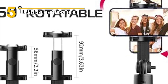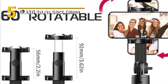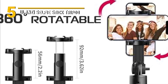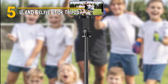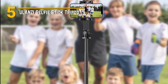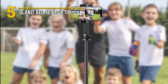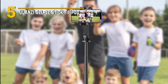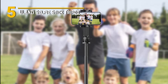Affordability is another factor that sets the Ulanzi Selfie Stick Tripod apart. It offers a fantastic blend of quality and affordability, making it accessible to a wide range of users. In terms of look and feel, this selfie stick tripod oozes premium quality. The matte finish, comfortable grip, and sturdy build make it feel fantastic in your hands. Whether you're a vlogger, traveler, or simply someone who loves capturing memories, the Ulanzi Selfie Stick Tripod is an affordable, versatile, and stylish tool that should be in your tech arsenal.